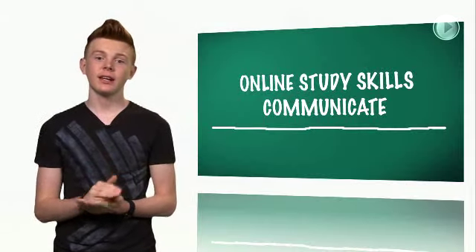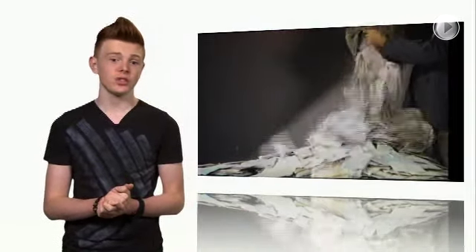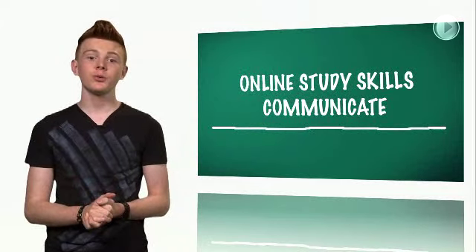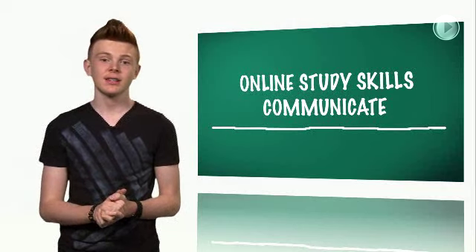So check your email daily. If you aren't logging on, completing work, or responding to your messages, your instructor might think you're not interested in continuing the course. Now one thing about email — it can waste a lot of time. As you get to know your online classmates, your inbox may fill up with messages that have nothing to do with your studies. It's not cool when you overlook an email from your instructor on a new assignment because you had so many emails from other students about who watched what TV show last night.